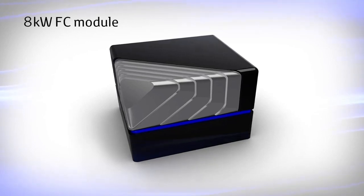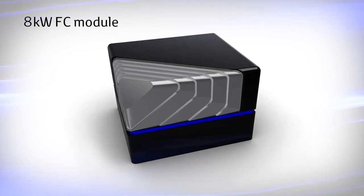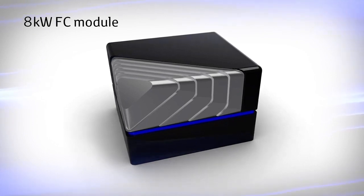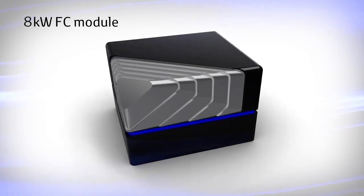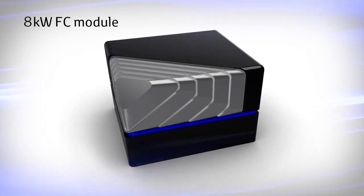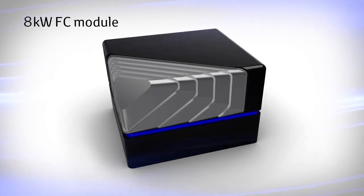Furthermore, in March 2021, Toyota Industries Corporation released an 8kW low-power FC module. This module uses Toyota FC cells installed in the new Mirai and is packaged with system-related components for power generation. The company plans to start supplying prototypes from April 2022.